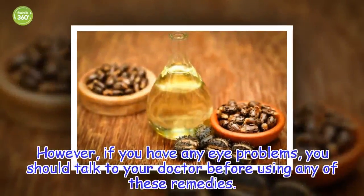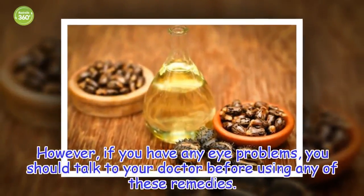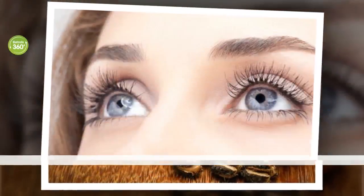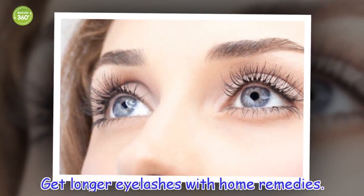However, if you have any eye problems, you should talk to your doctor before using any of these remedies. Get longer eyelashes with home remedies.